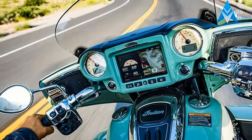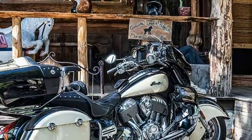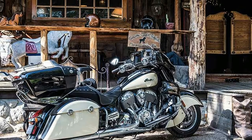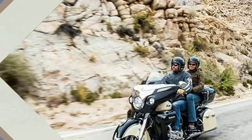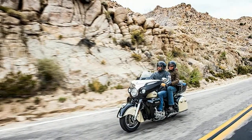The Roadmaster is a full touring bike outfitted with a wealth of ergonomic opulence and innovations for both rider and passenger. Handcrafted American luxury, redefined at every point of contact for the rider and the road.